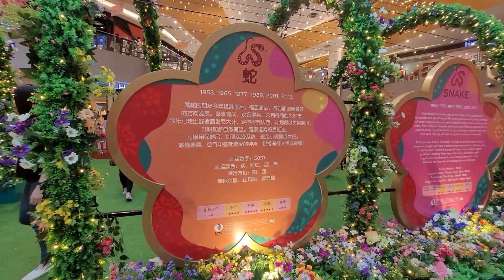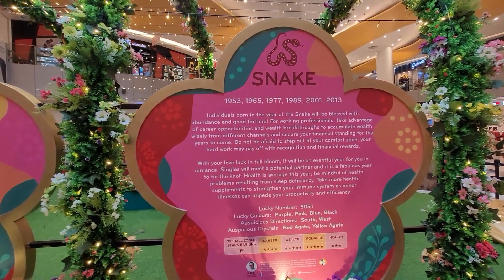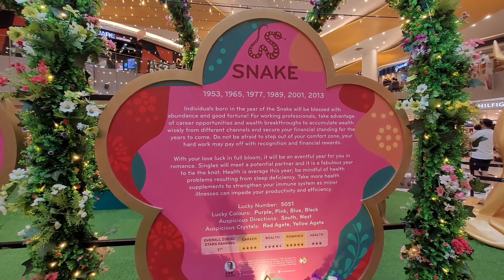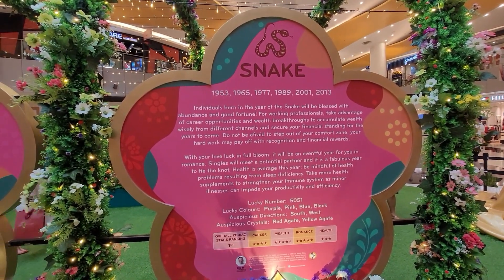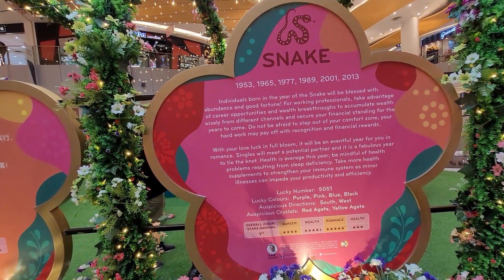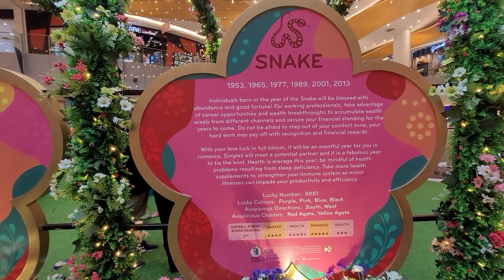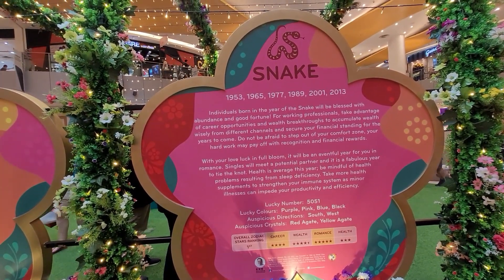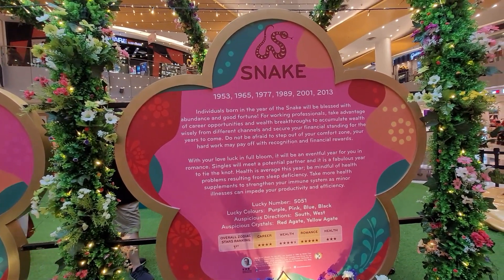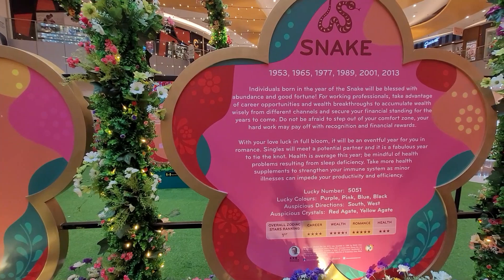Year of the Snake — this is the Chinese sign. We'll go to the English so we can understand. Snake is for those born in 1953, 1965, 1977, 1989, and 2013. This zodiac sign ranked as first for 2021. Career and romance for those born under the Snake is very good. Lucky numbers are 50 and 51. Lucky colors are purple, pink, blue, and black. Special directions are south and west. Special style colors are red, green, and yellow. This is the prediction for the Chinese zodiac sign.